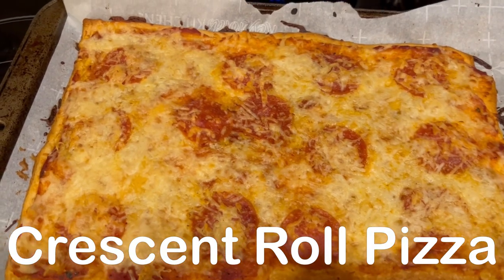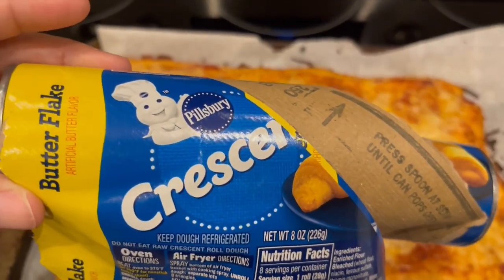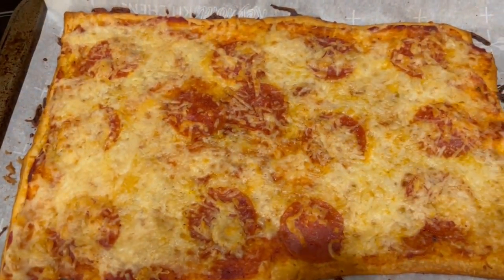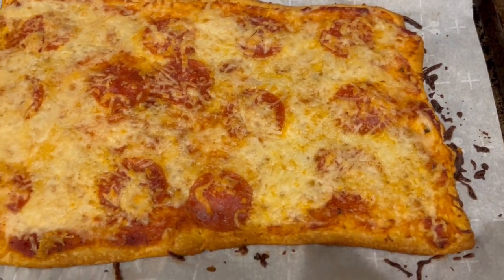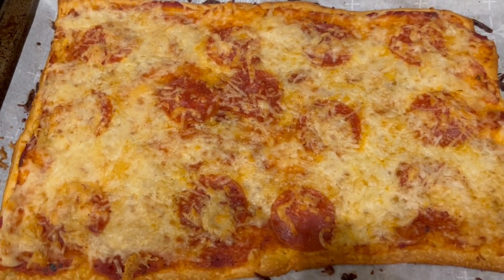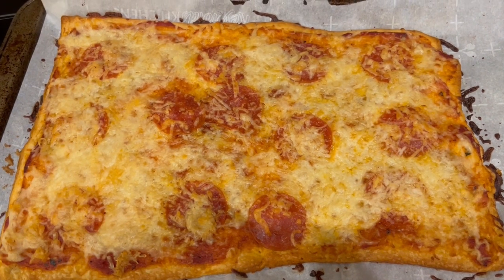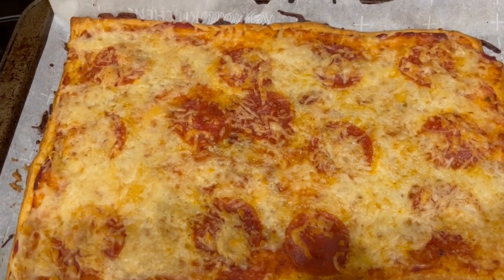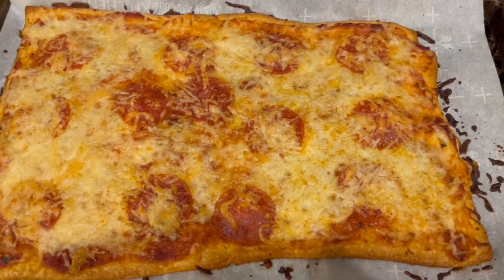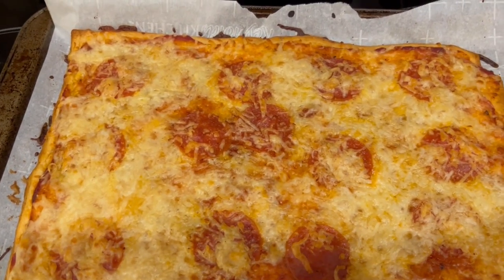For dinner tonight, we are having crescent roll pizza. In my fridge, I had a tube of butterflake crescent rolls. I just pressed them together, par-baked that crust for about five minutes, took it out, put on some pizza sauce, some Italian blend cheese, and pepperoni. Of course, I had everything on hand. And if you like crescent roll pizzas, I do have a video for a breakfast crescent roll pizza that is really good — I'll link it in the description box. So this is what we are having for dinner tonight, and we will see y'all next time.